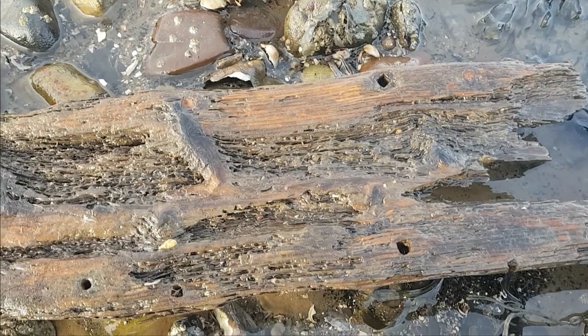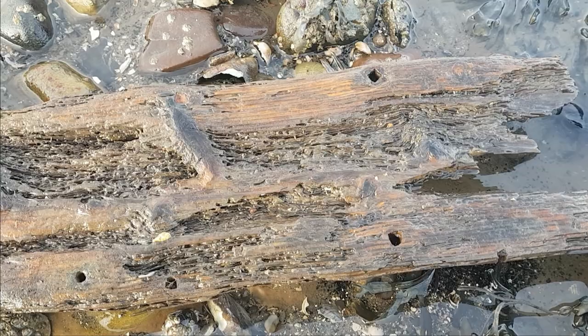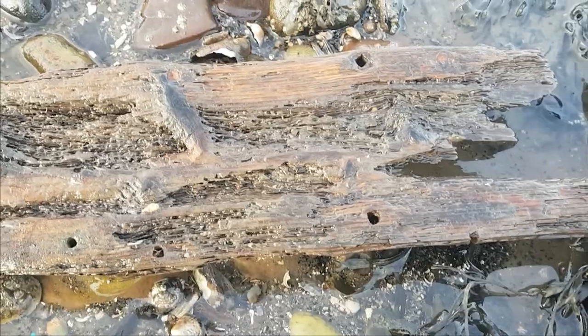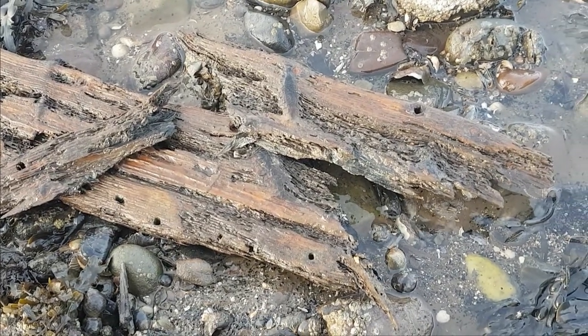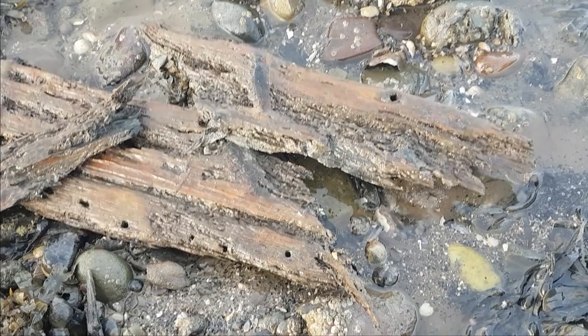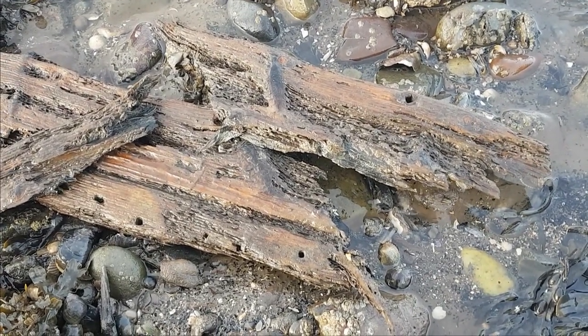So what I'm going to do is get a pin out and prize a section out of this wood, have a quick close-up look at it, and see if there are any Gribbles in it. I've broken apart the wood a little bit and checked with my hand lens, but I haven't found any sign of living Gribbles. It could have been washed up, dried out, and washed back in again, and the Gribbles perished.